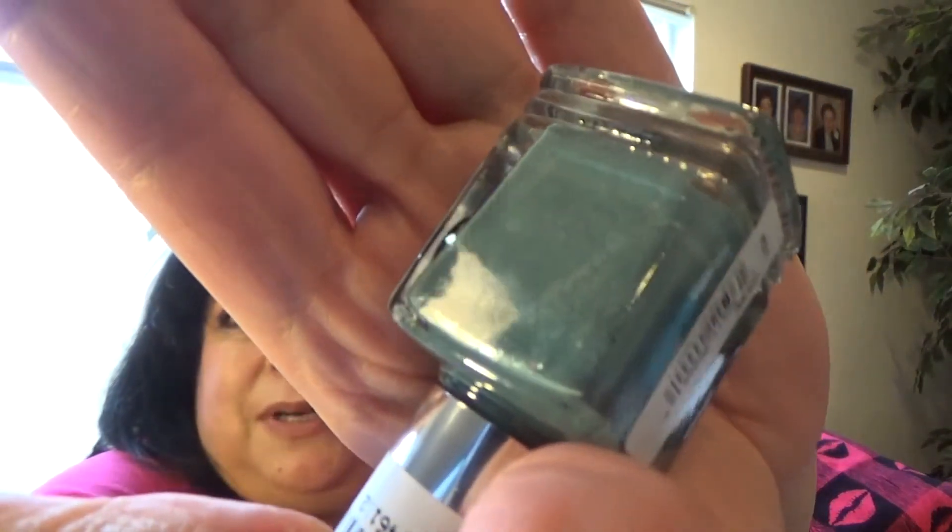I don't mind buying polishes off-season because they'll be there next season and whenever you're ready to use them — and I like buying them cheaper. This one is called Gray Skies, but it doesn't really look like gray skies to me — it looks like a really gorgeous blue, more blue than gray, with a bunch of shimmers in it. Gorgeous. It looks like it's going to be a nice one- to two-coat formula.